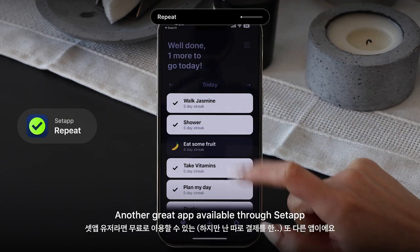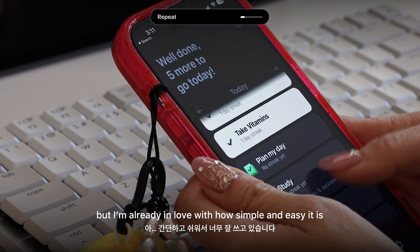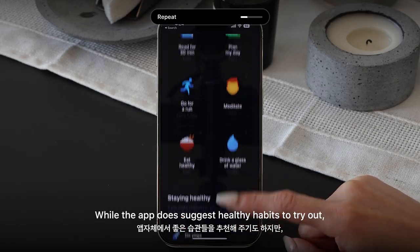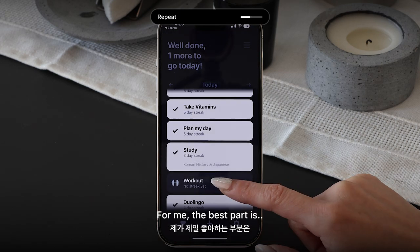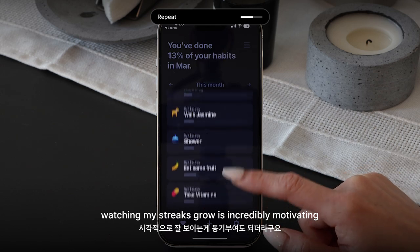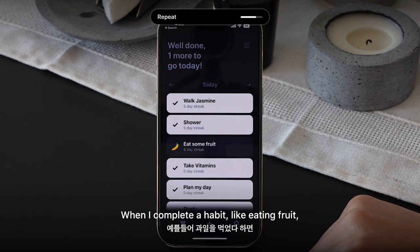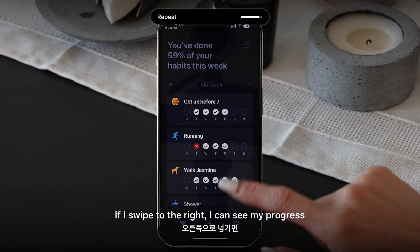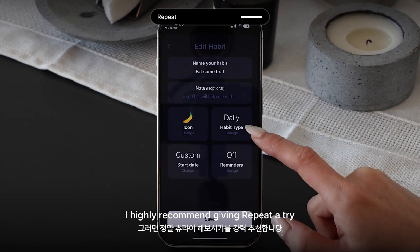Next is Repeat, another great app available through Setapp. I've been using it for just a couple of weeks now, but I'm already in love with how simple and easy it is to start new habits and stick to them. While the app suggests healthy habits to try out, I found it more beneficial to create my own. The best part for me is the streak-checking feature — seeing my progress visually and watching my streaks grow is incredibly motivating. I arrange my habits from morning to evening. When I complete a habit like eating fruit, I just long press to check it off, and when I swipe right I can see my progress for the week and month.